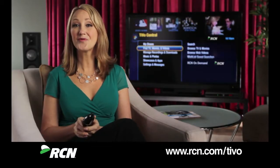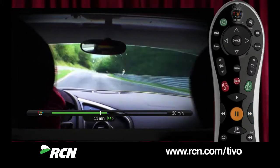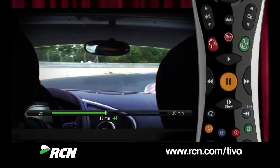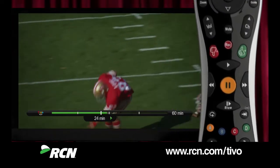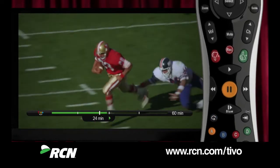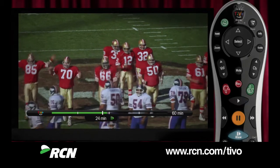One thing TiVo is famous for is the ability to get what you want when you want it. Just click here to fast forward — hit it again and you'll zoom along, one more time and you're really flying. This button jumps you ahead 30 seconds, which is really nice. How about rewinding? If you miss the last-second touchdown, hit this button to rewind eight seconds and see it again. Now you can hit play or slow for slow motion.